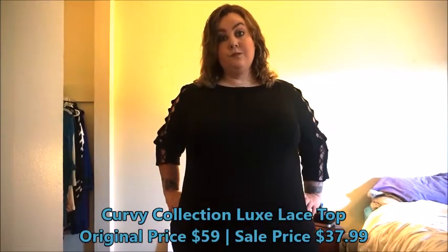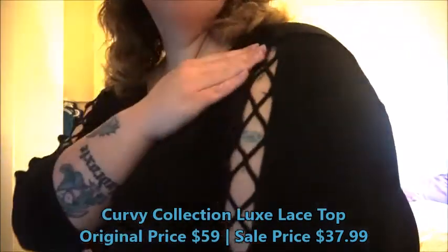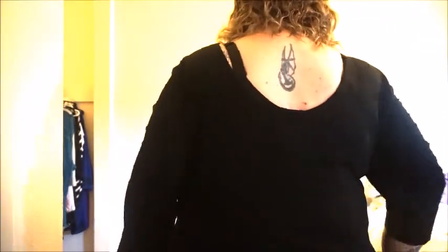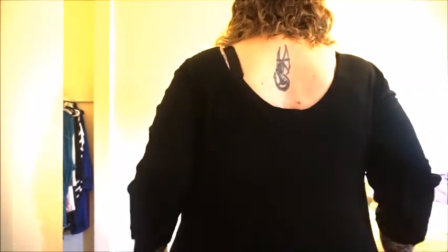This top is also from the Curvy Collection — it is the Luxe Lace Top. I love the way it's like crisscross all down the sleeves. I fell in love with it the moment I saw it. In my top size I am a 2X, which is a 22-24. This is a really comfortable shirt. If you don't like your shirts a little bit lower in the back — it has that scoop — then you may not like this, or you'll need to wear a bra that's a little bit lower.